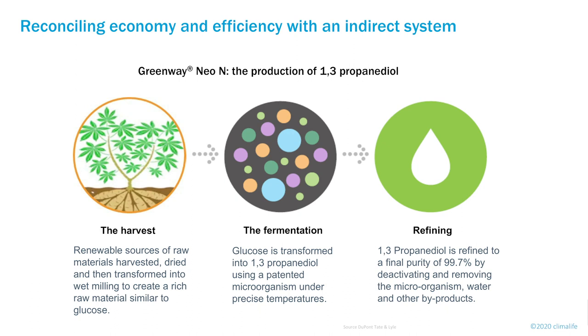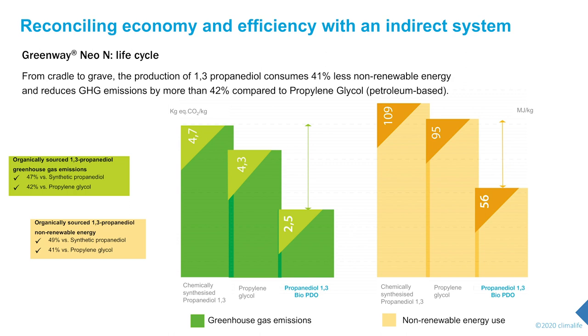HTF of plant origin — what is this? We have a plant from which we extract a raw material similar to sugar. After fermentation and refining, we obtain the compound of interest: 1,3-propanediol. Looking at the life cycle, the environmental balance for the production of Green1EO is very interesting compared to synthetic propanediol or propylene glycol. From cradle to gate, greenhouse gas emissions during the production of 1,3-propanediol bio-PDO are reduced by 40 to 50% compared to other bases.